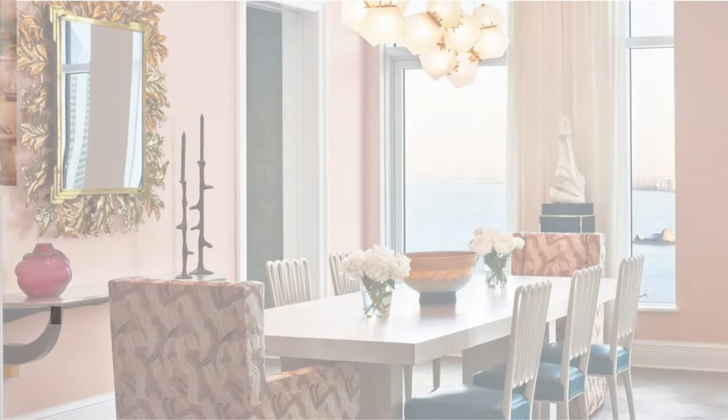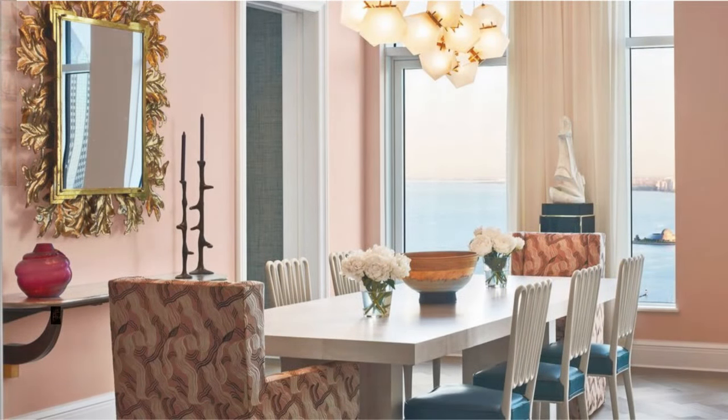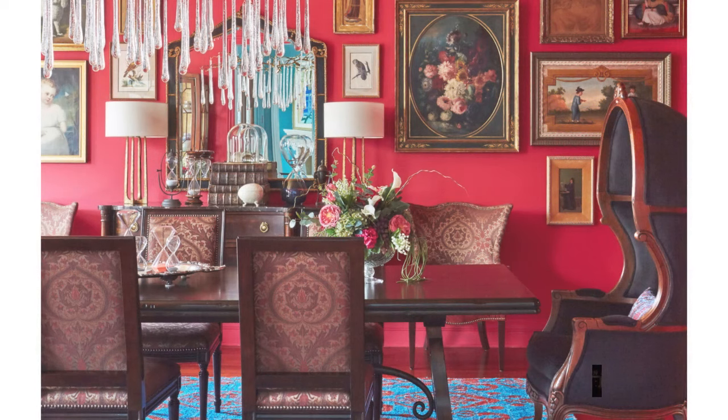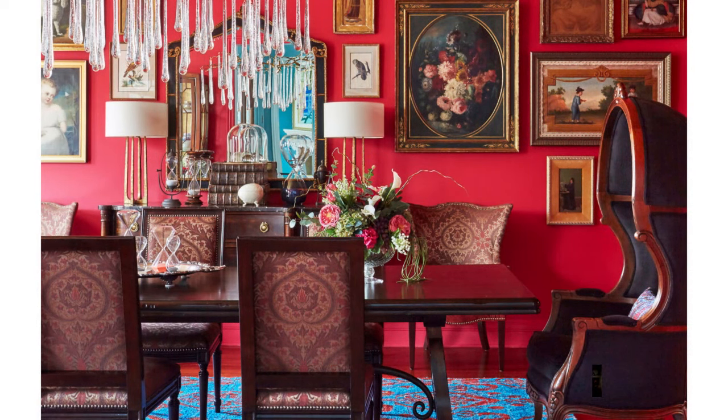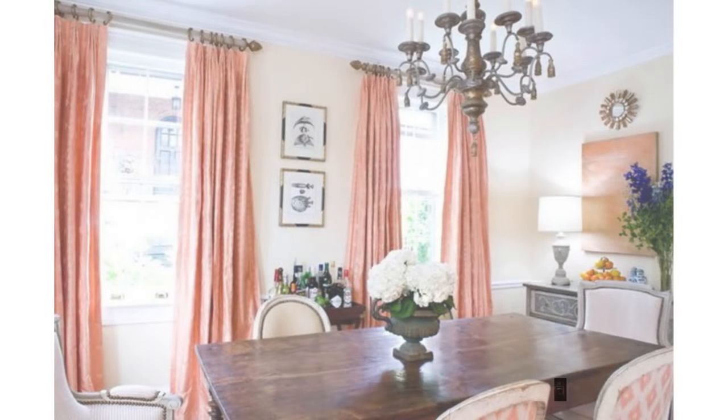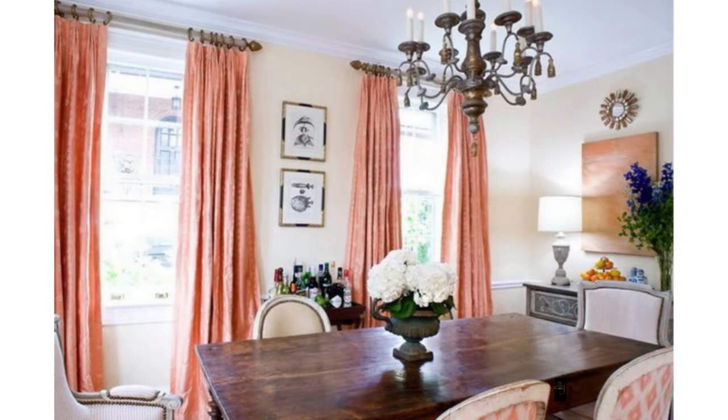Warm colours can be great for creating a lively atmosphere in a dining room, but they can also be overwhelming and make it difficult for people to relax and enjoy their meals. Consider using warm colours as accents rather than the main colour scheme.